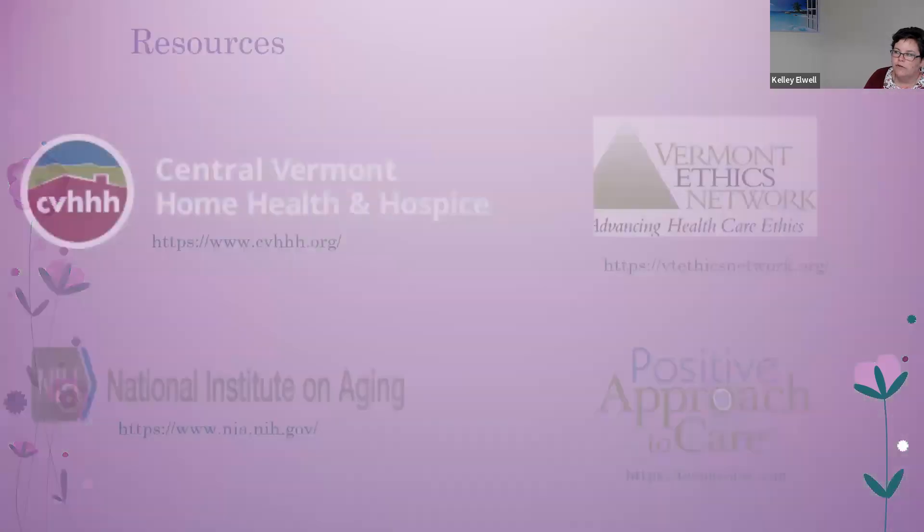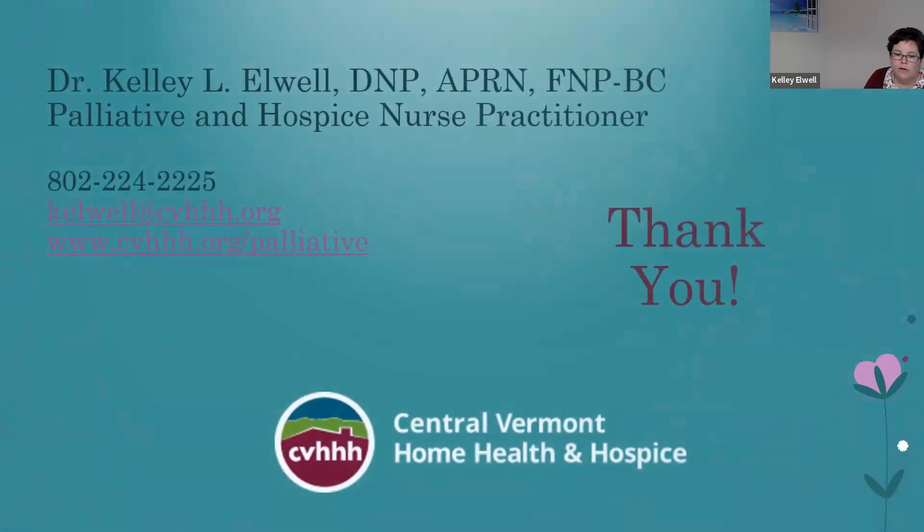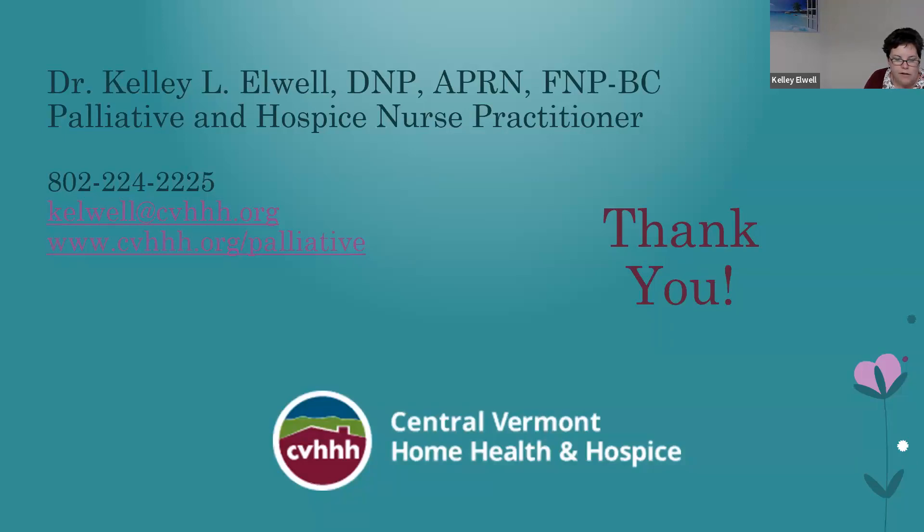Some resources: the Vermont Ethics Network has advanced directive forms, COAST forms, and education on medical ethics. Teepa Snow from Positive Approach to Care is a great resource for dementia with many YouTube videos on her website. The National Institute on Aging has a lot of good information on dementia. Central Vermont Home Health and Hospice offers a wide variety of services including home health, palliative care, PT, OT, nursing, and hospice. Questions from the chat are now welcome.